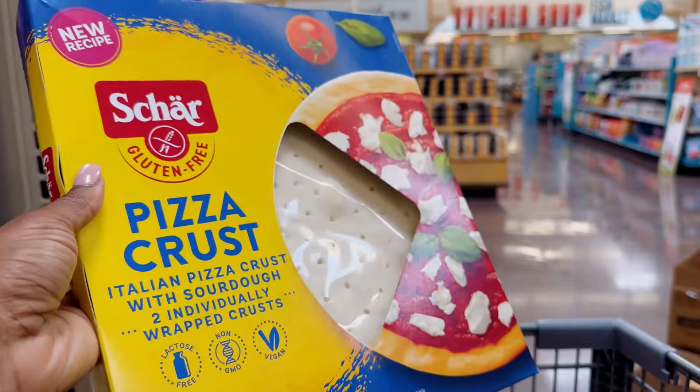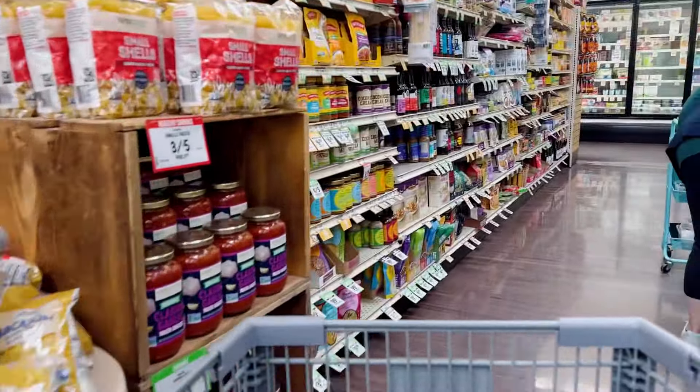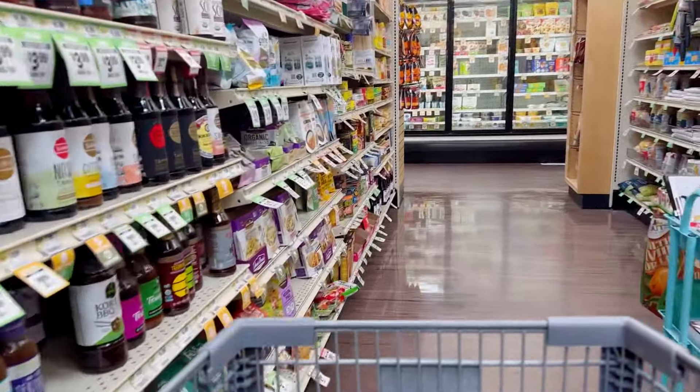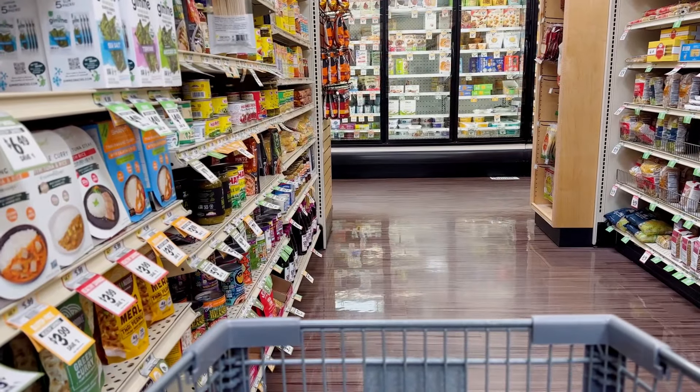Next on the list is Char's pizza crust. It is gluten-free. If you've been following me, you've already seen my videos on how I like to make my gluten-free and dairy-free pizzas. If not, just scroll through — you will see them, and I'm sure that you will love them. They're probably not what you expect from a gluten-free and dairy-free pizza.